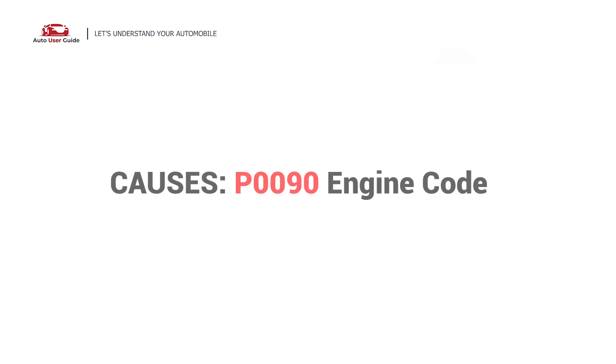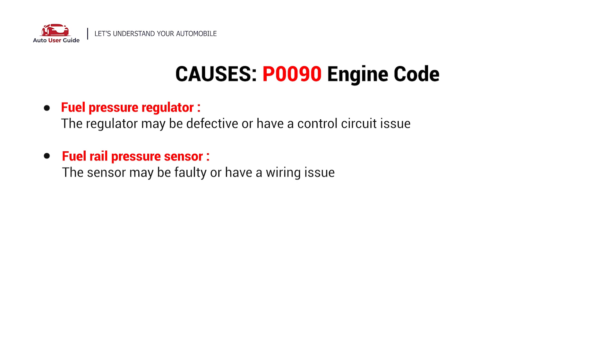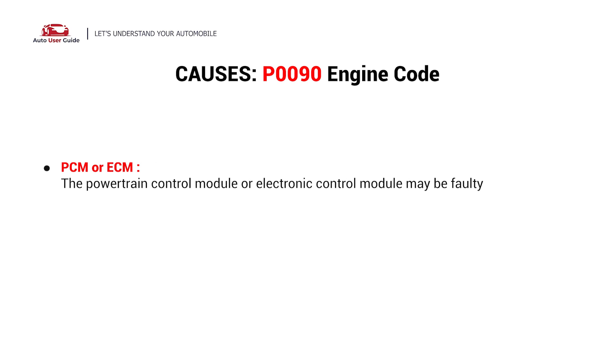So what causes this? Here are the most common causes. This error could be caused by these possible faults in your car: fuel pressure regulator, fuel rail pressure sensor, fuel pump, electrical wiring, fuel pump driver or relay, PCM or ECM, and valve.